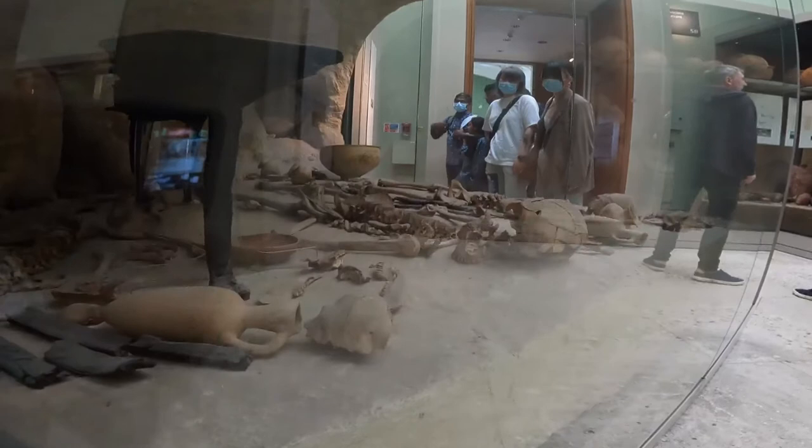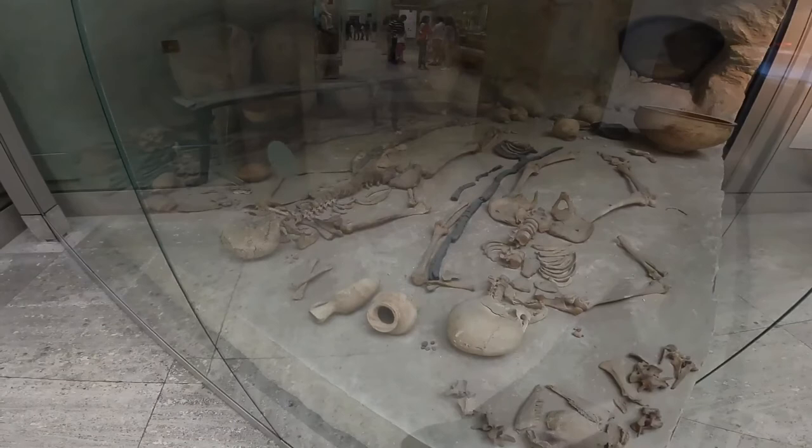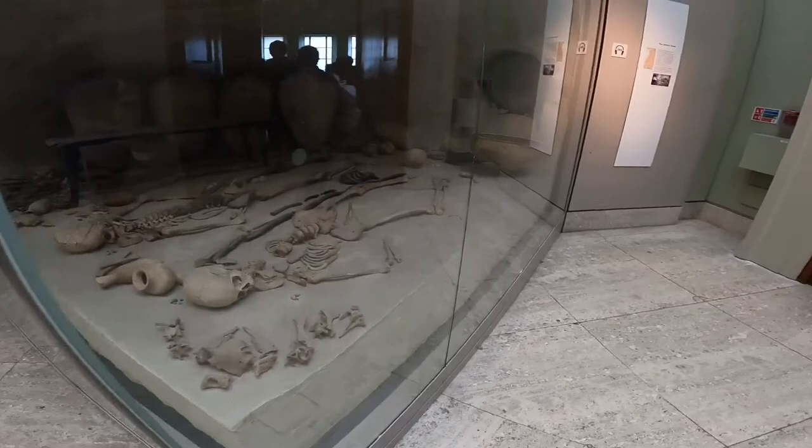These excavations in Jericho were undertaken by archaeologist Kathleen Kenyon on behalf of the British School of Archaeology in Jerusalem between 1952 and 1958. The excavation uncovered many tombs in the area to the north of the city mound.